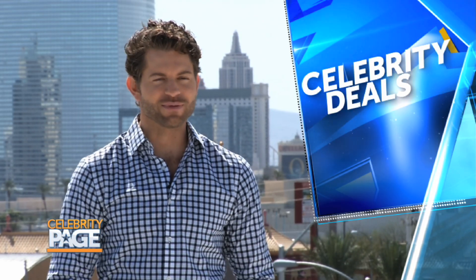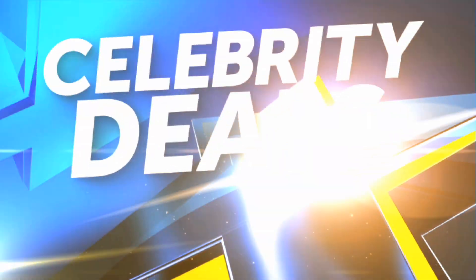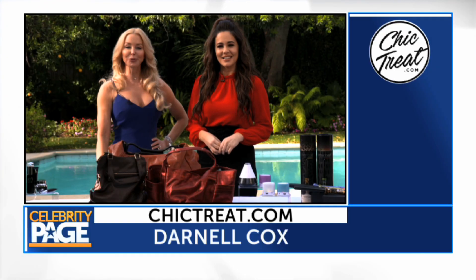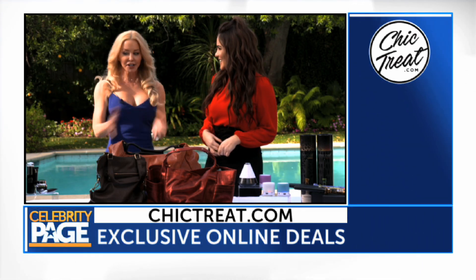Now we're taking a look at the exclusive deals we've got for you only at chic-treat.com — it's time for celebrity deals! Hi, I'm here again with Shea Wilbur from chic-treat.com, and we're here in this lovely Beverly Hills home again. What do you got for me today?